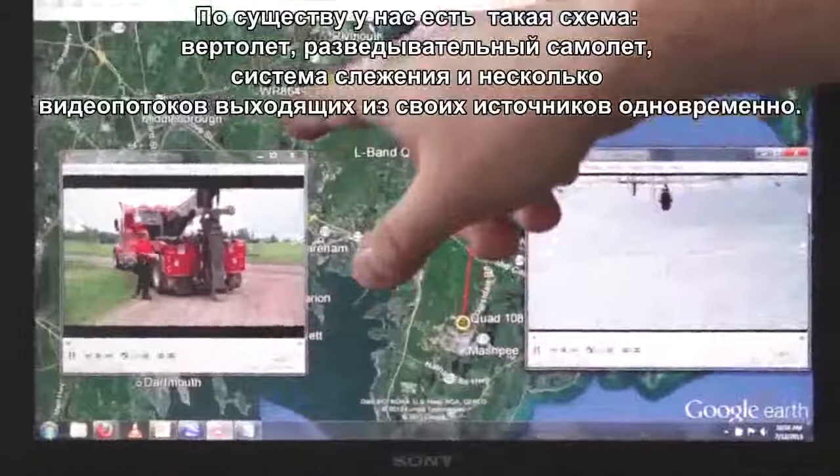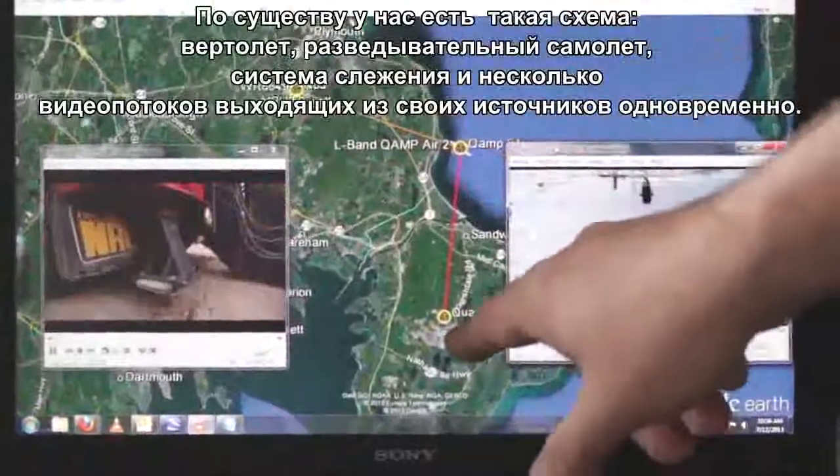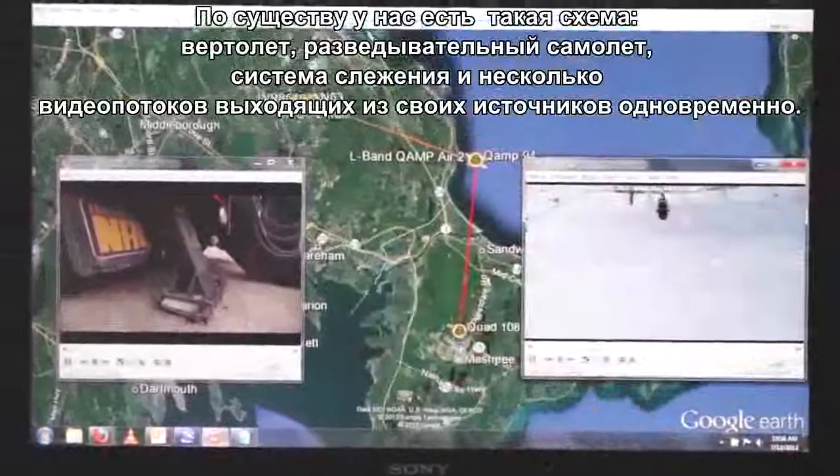So we basically have our dismounts, the helicopter, the ISR plane, the tracking system, and multiple feeds going out simultaneously.